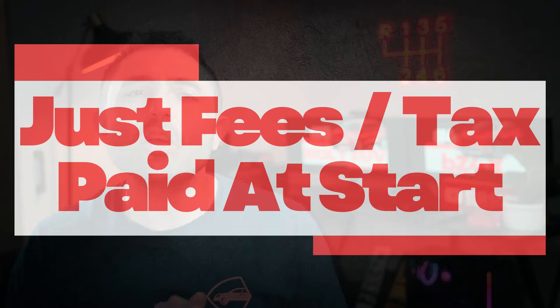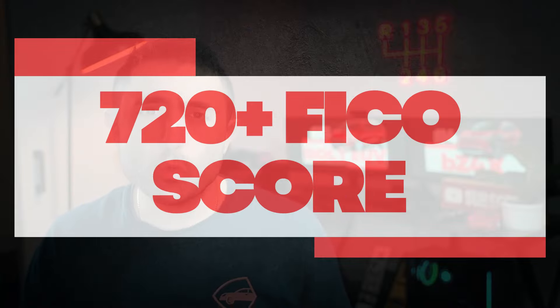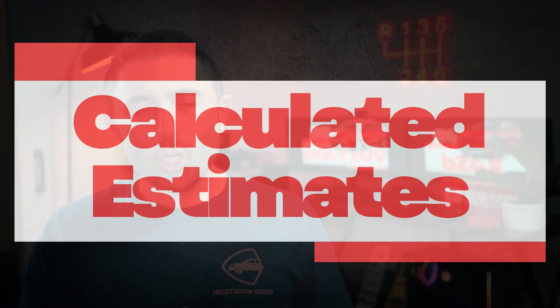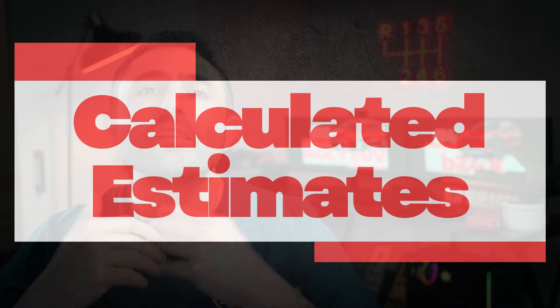The deals are assuming you're paying your taxes and fees due at start, and they're assuming a 720 FICO score. Keep in mind, I'm just some guy you watched on YouTube telling you to go after some numbers on these cars — these are not guarantees.